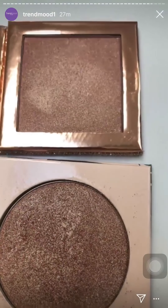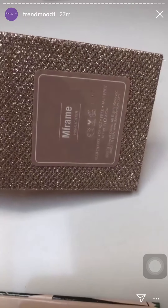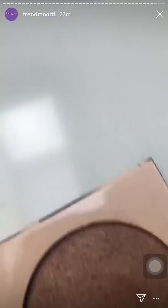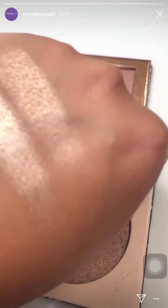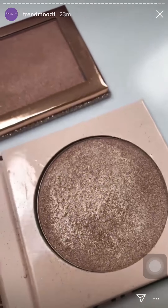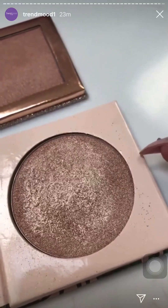I didn't get the chance to post or swatch this one before. The only thing I noticed is that the formulas look and feel different. I'm showing you two swatches next to each other — this one is Mirame from Desi and Katie, and this one is Soulmate from I Luv Sarai — both swatched next to each other.